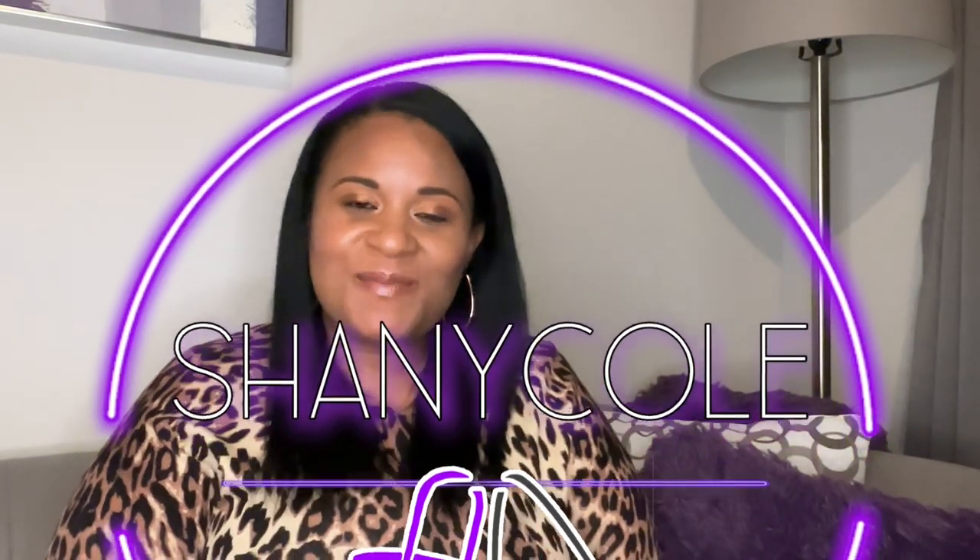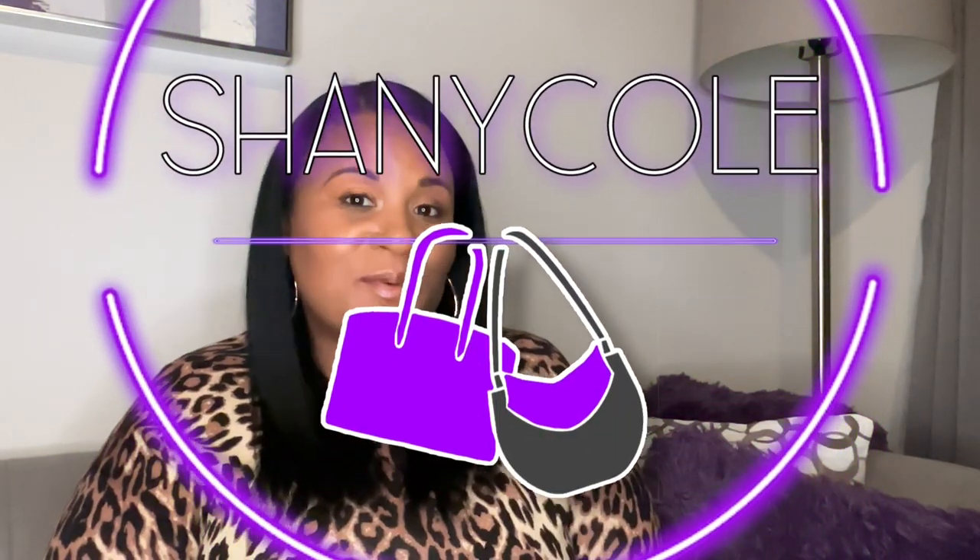Hi, my name is Shani Cole and welcome to my channel. My channel is all about me being a professional Black woman who is striving to live a healthy and luxurious lifestyle.